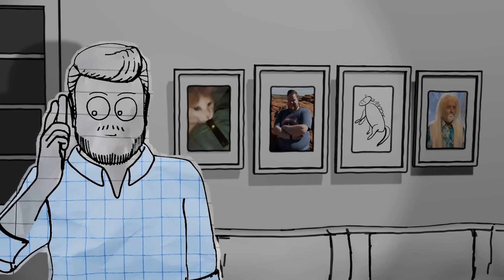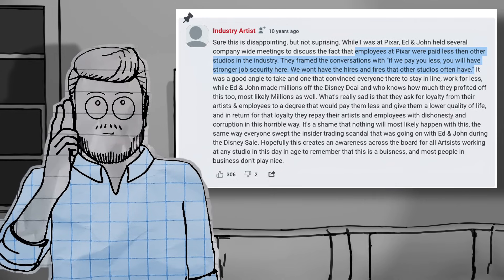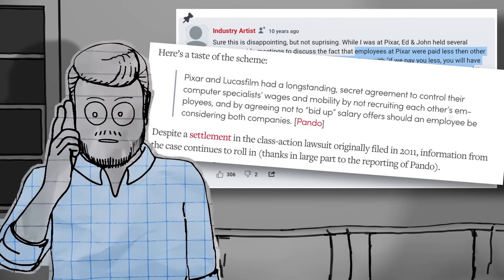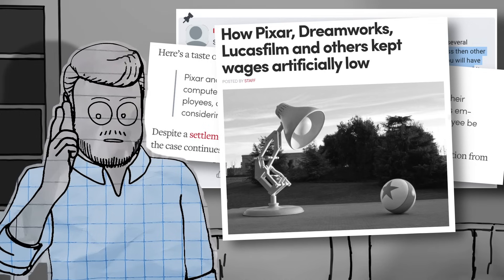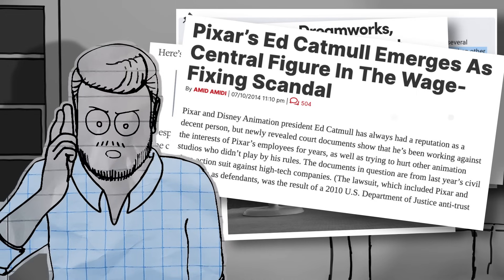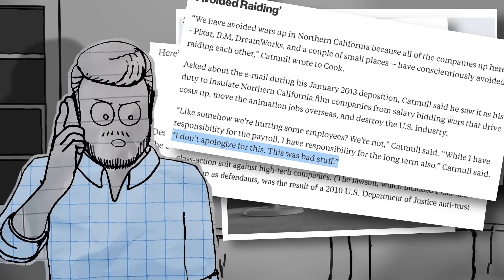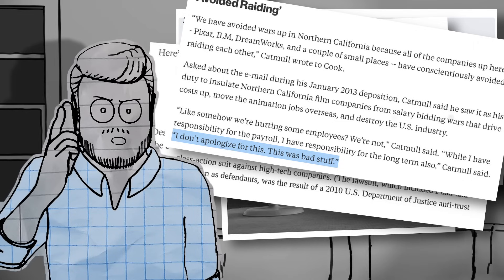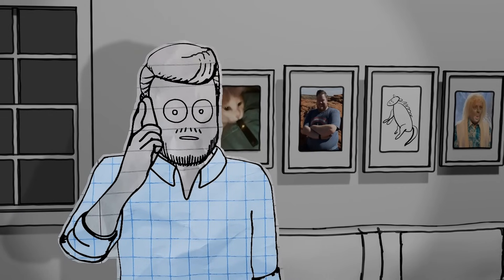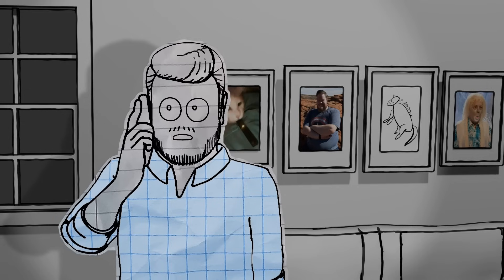Pixar's animators, despite being widely regarded as the best in the industry, were typically paid less than their contemporaries at other studios. And not only was this well-known within the company, but there was collusion with Lucasfilm to ensure that employees wouldn't be recruited away from Pixar, or vice versa, and that both companies were artificially limiting their salaries. As president of Pixar, Catmull ballooned this agreement into a cartel of other animation studios, as well as Silicon Valley businesses such as Apple and Google, that fixed employee wages — something which is not only anti-competitive and illegal, but when questioned about it, he callously refused to apologize for.